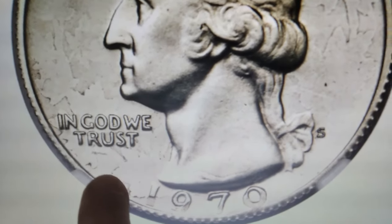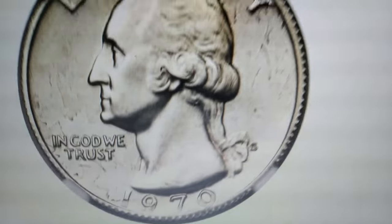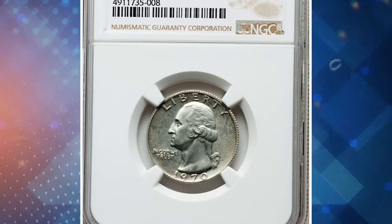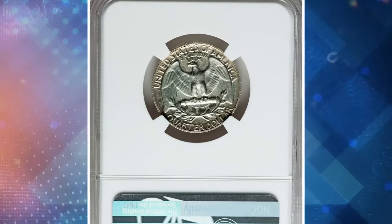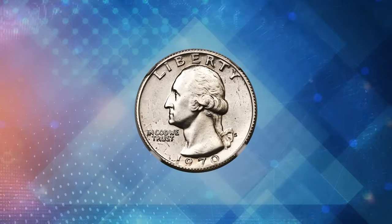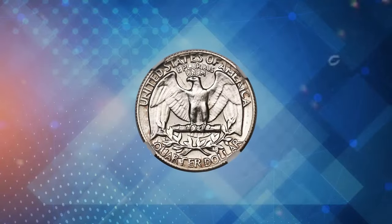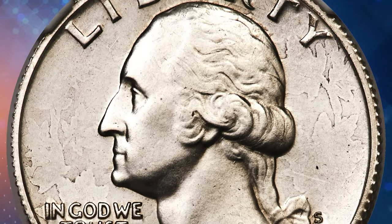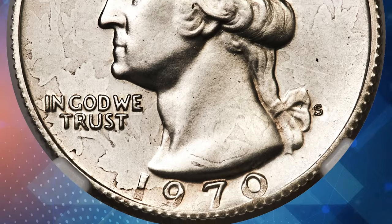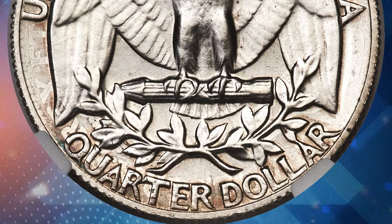There's something extraordinary about this quarter dollar, and it's why someone paid a substantial amount to acquire this 1970-S 25-cent piece. This very rare error coin is a Washington quarter overstruck on a George V Canada quarter, graded PR-64 by NGC. During the era of the George V Canada quarter, 1911 to 1936, the coin weighed 5.83 grams with a diameter of 23.6 millimeters, compared to the clad Washington quarter's weight of 5.67 grams and diameter of 24.3 millimeters.